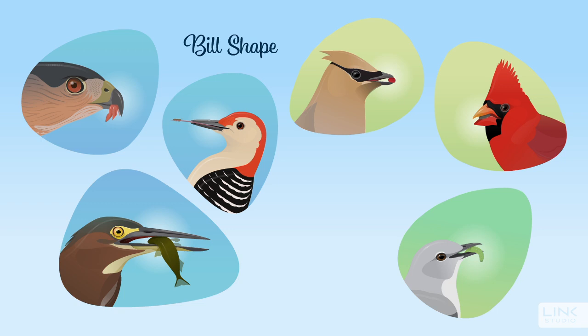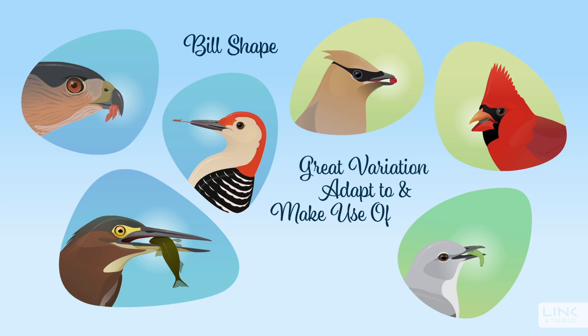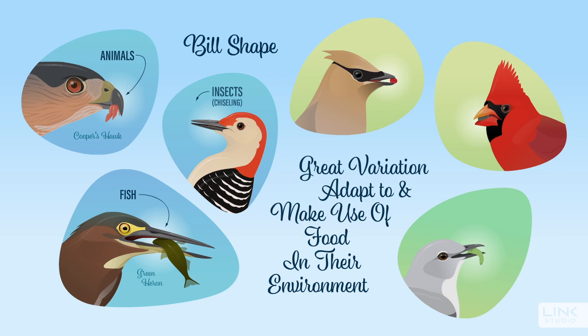Bills in particular show great variation, having enabled birds to adapt to and make use of food in their environment, whether it's eating animals, fish, insects, berries and fruit, seeds, or a combination of these.